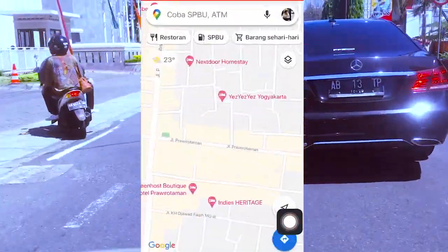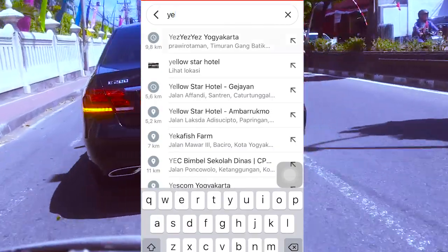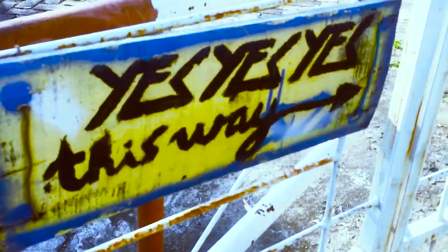Cara menemukan hotel ini cukup mudah, dengan kalian mengetik di Google Maps 'Yes Yes Yes Hotel', maka Google Maps akan mengantar kalian ke hotelnya. 50 meter sebelum hotel itu akan ada penunjuk arah bertuliskan 'Yes Yes Yes, This Way'.